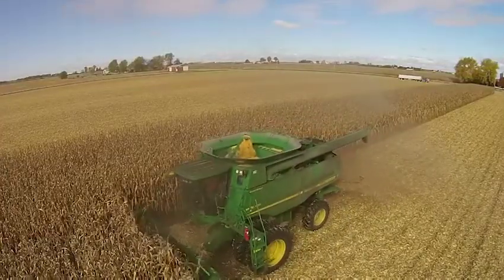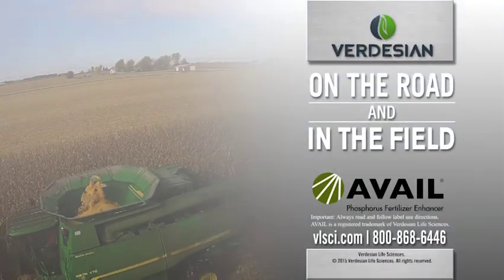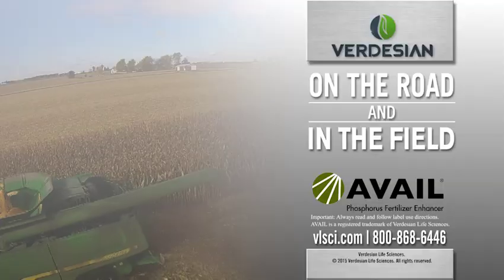Proper management of phosphorus is key to increasing corn yields. This is Max Armstrong on the road and in the field with Verdesian Life Sciences.